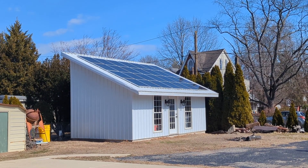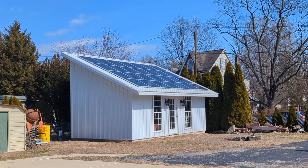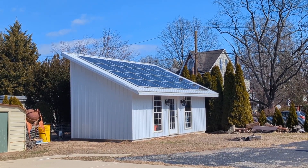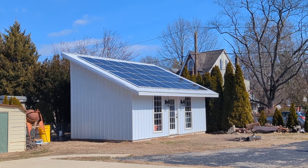In this video I will demonstrate the unexpectedly high power output of my solar array. It's early March, and as we get closer to spring, the solar energy has been steadily increasing.